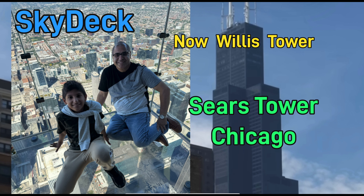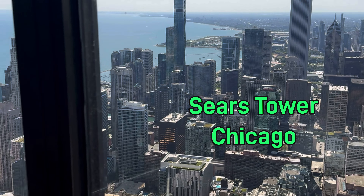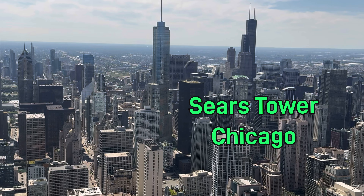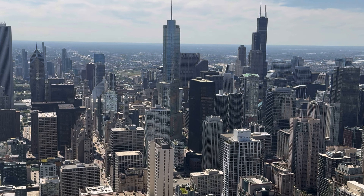Willis Tower in Chicago, also called Sears Tower, is one of the tallest buildings in America and the city of Chicago. It was one of the tallest buildings in the world until 2009, when the Petronas Towers in Malaysia surpassed it.